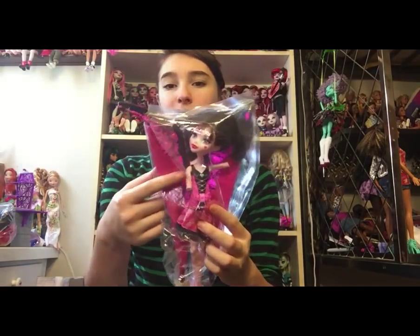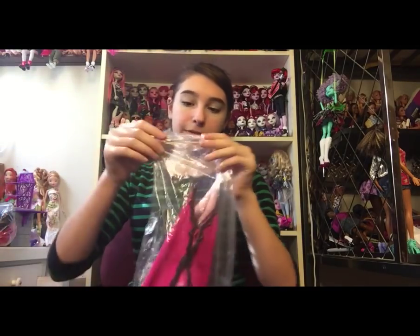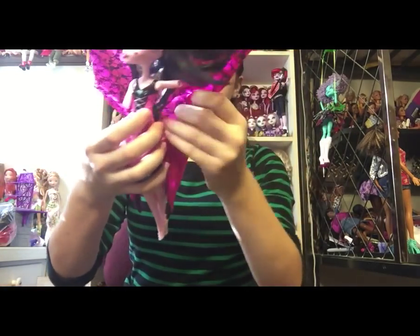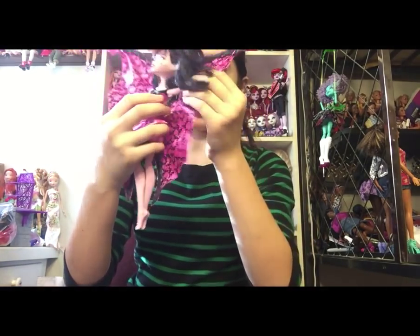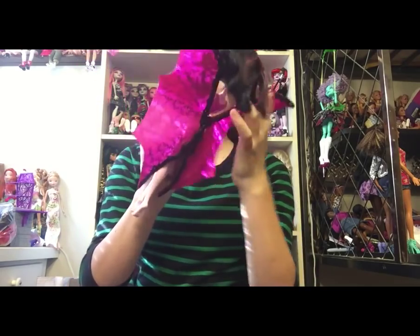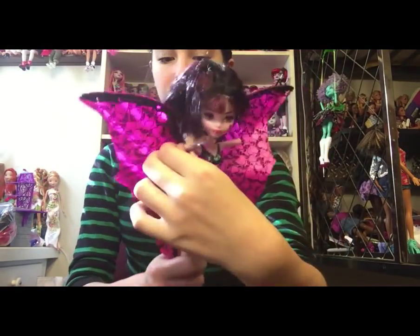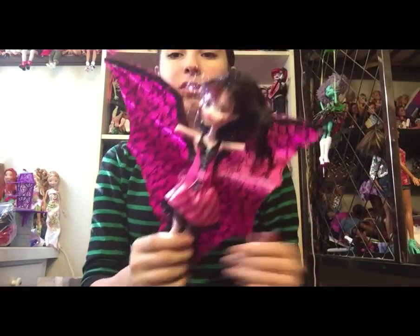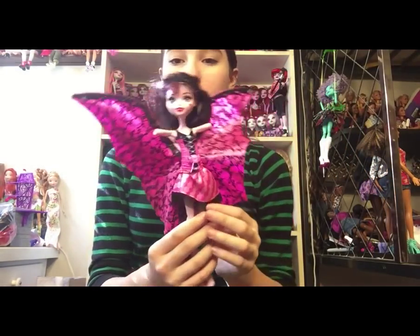Next is this Ghoul to Bat Transformation Draculaura doll. She doesn't have her limbs, but I do have some extra Draculaura limbs. She was $3.98 half off and I think she has everything except her shoes and her limbs. She has her wings and they work. She has the new Draculaura face mold, really nice-looking wings, and I think she's fully articulated.